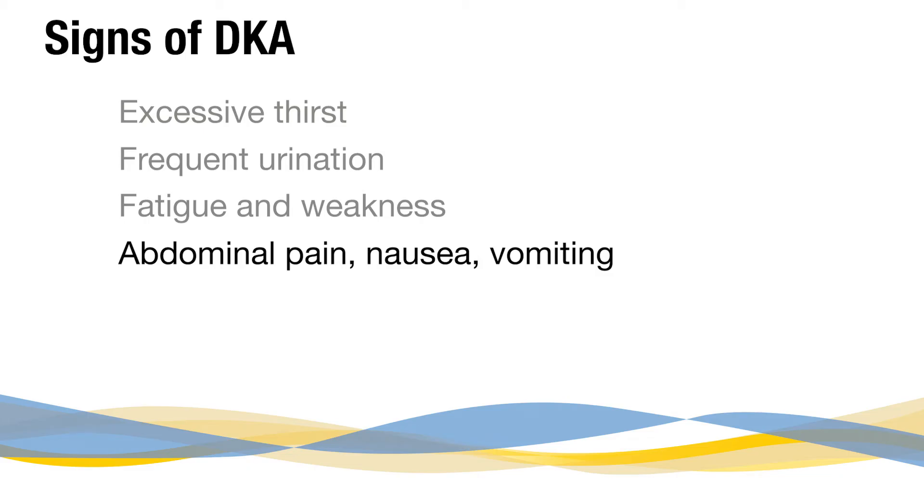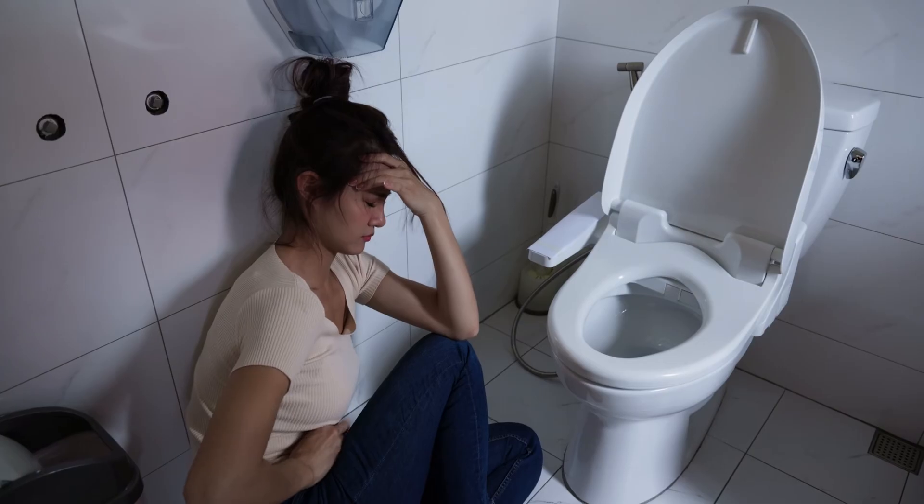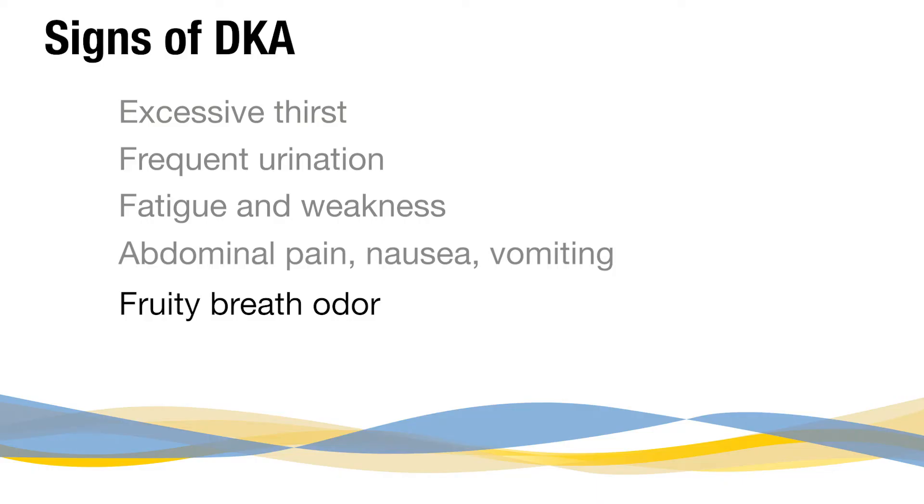You may also have abdominal pain and nausea. The buildup of ketones can cause stomach discomfort and even vomiting. Lastly, pay attention to your breath. With DKA your breath can have a distinct fruity or acetone-like odor.